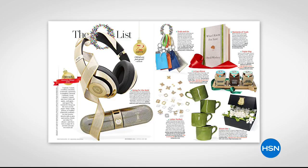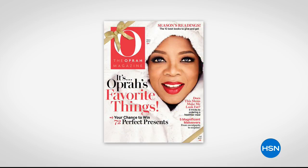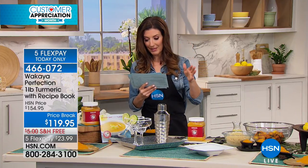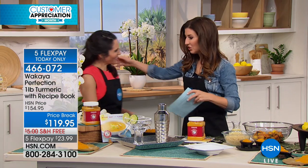No chemicals, no pesticides, no preservatives, no additives. You are getting one pound — over 100 servings of turmeric. You're also getting a recipe book with 60 delicious recipes. Kristen Baker, who has been with HSN for 15 years, is here to talk about Wakaya perfection. We also have Chef William Sellner, who is the author of the recipe book you're getting, so you'll know how to be inspired with your turmeric.